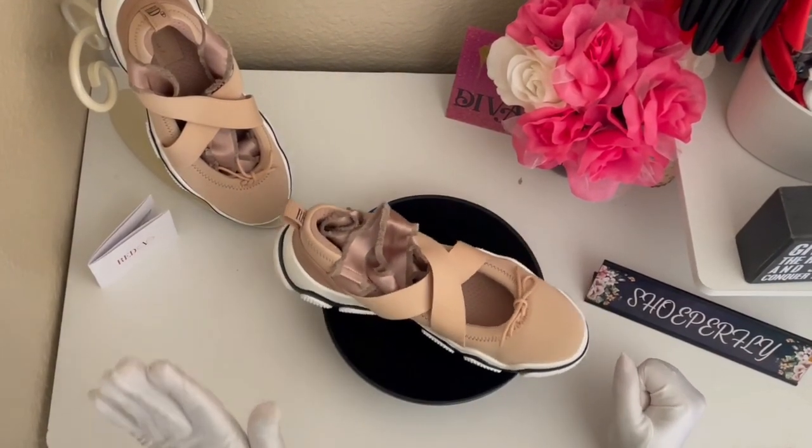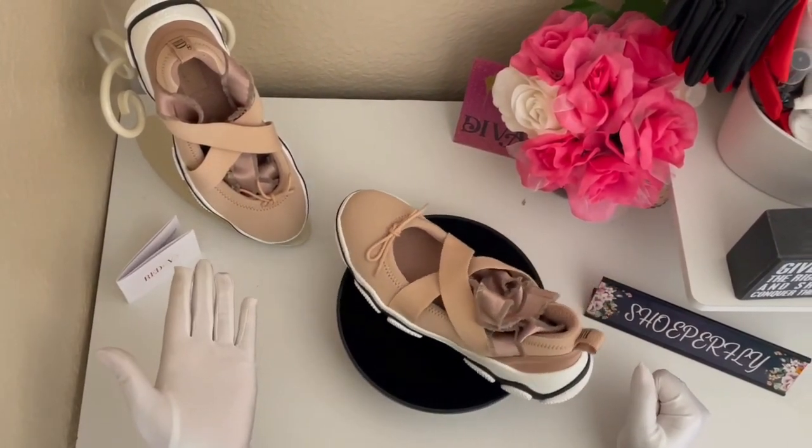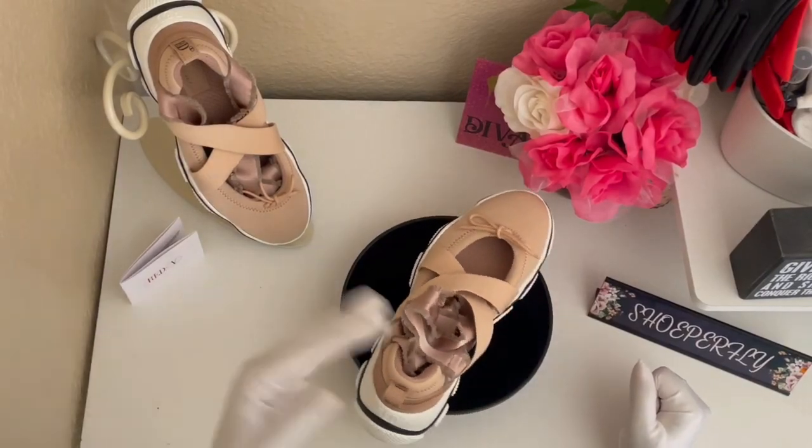I'm telling you, these are truly something. Tell me what you think. But for the meantime, here's a closer look.